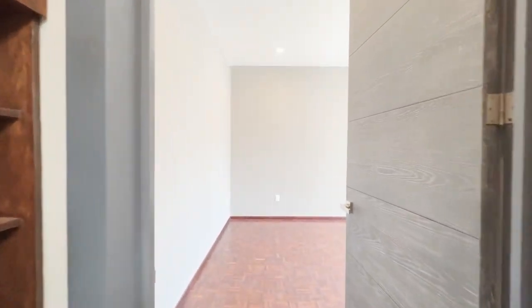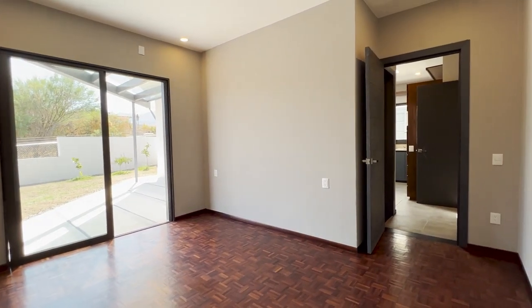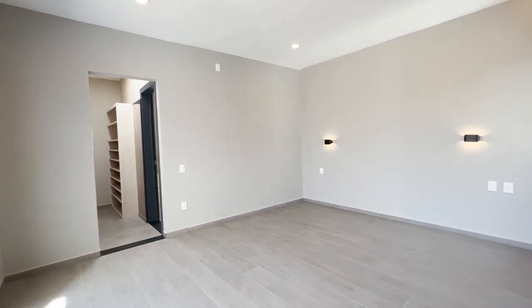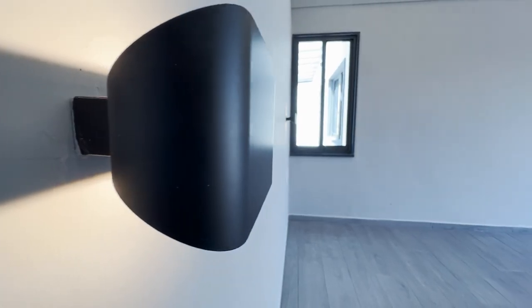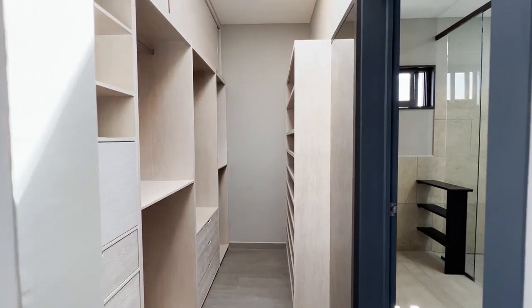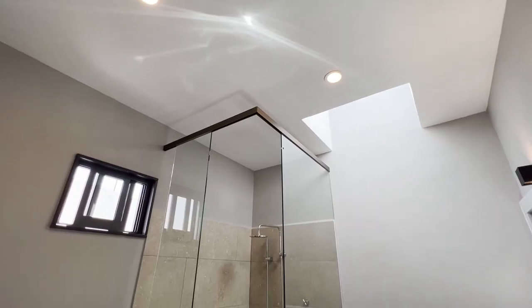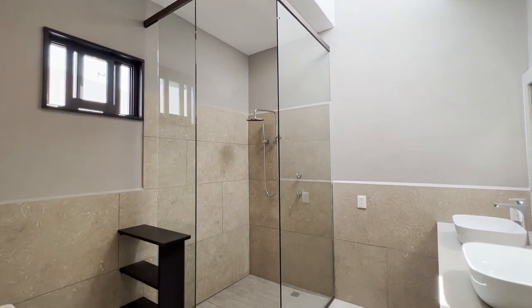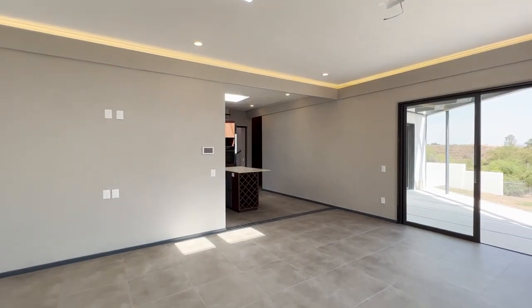Coming into the second bedroom, this room is quite unique because it's the only one with natural teak flooring. There's plenty of space to put a king-size bed. You have a nice size walk-in closet here, and a nice large modern walk-in shower. And it wouldn't be complete if I don't go up to the mirador and show you the views.